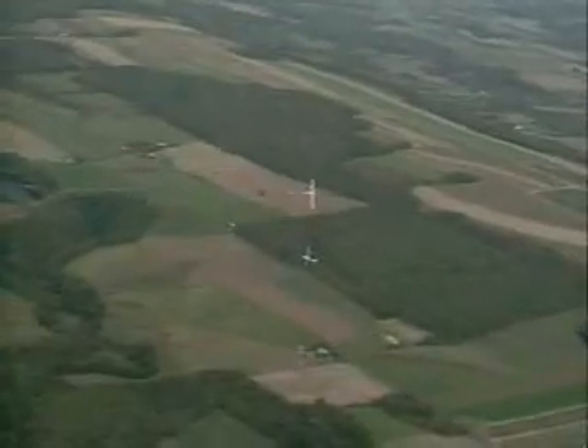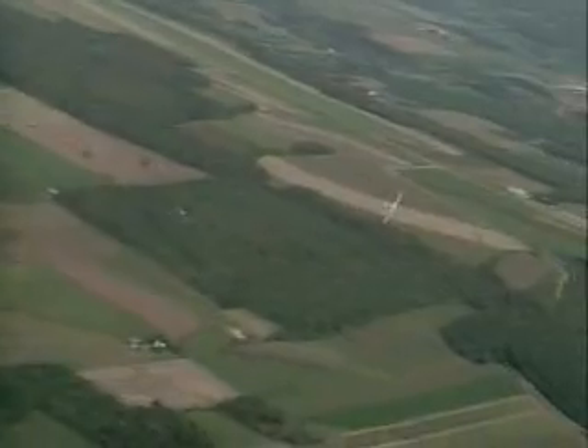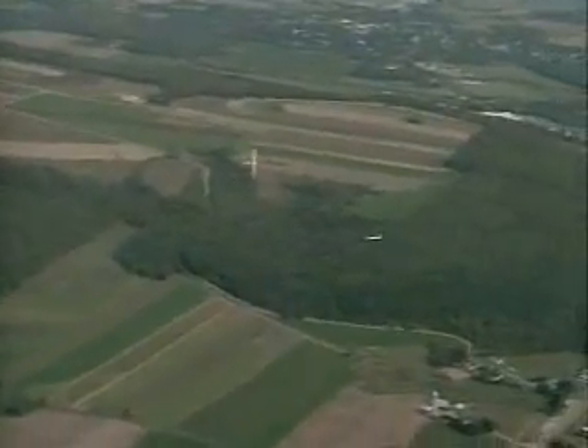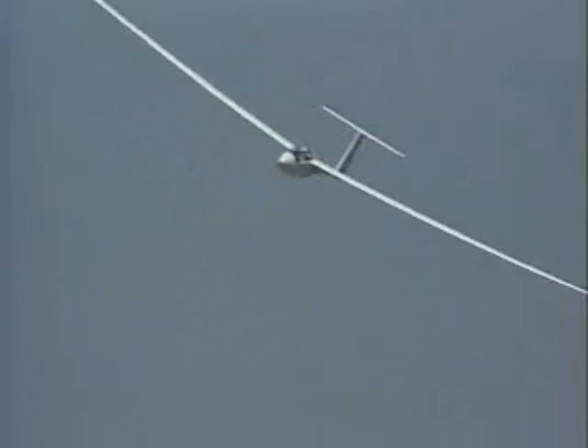Humans and soaring birds have found that nature can be generous in providing replenishable energy. Sailplanes have flown over 1,000 miles, and the altitude record is over 50,000 feet.